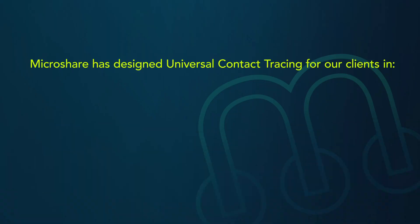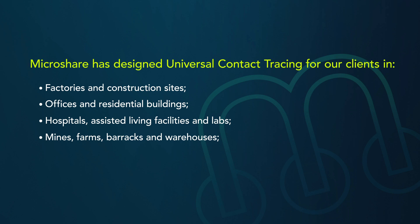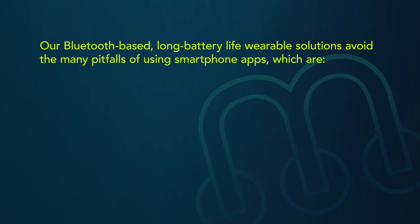MicroShare has designed universal contact tracing for our clients: factories and construction sites, offices and residential buildings, hospitals, assisted living facilities and labs, mines, farms, barracks and warehouses, and airports and other transit infrastructure.